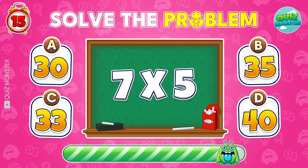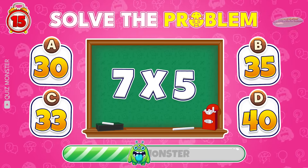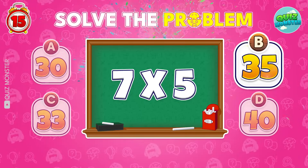How about 7 times 5? Brilliant! 35 it is!